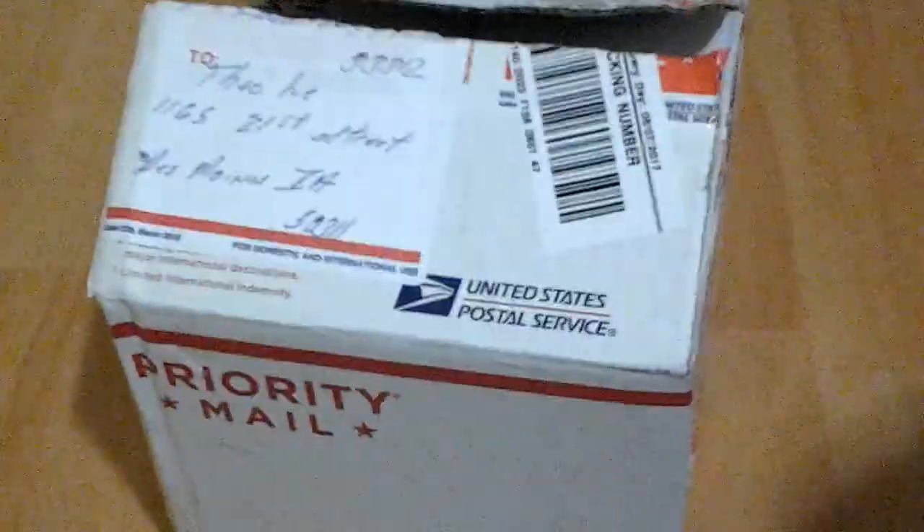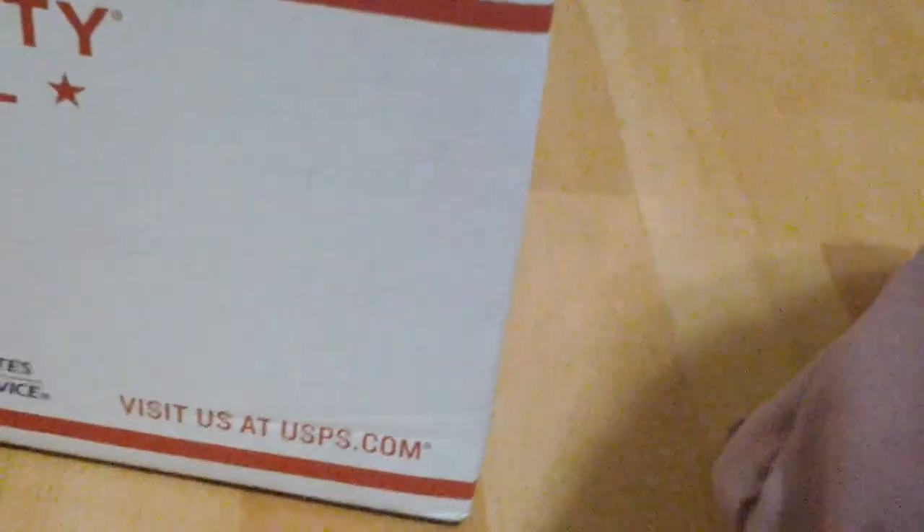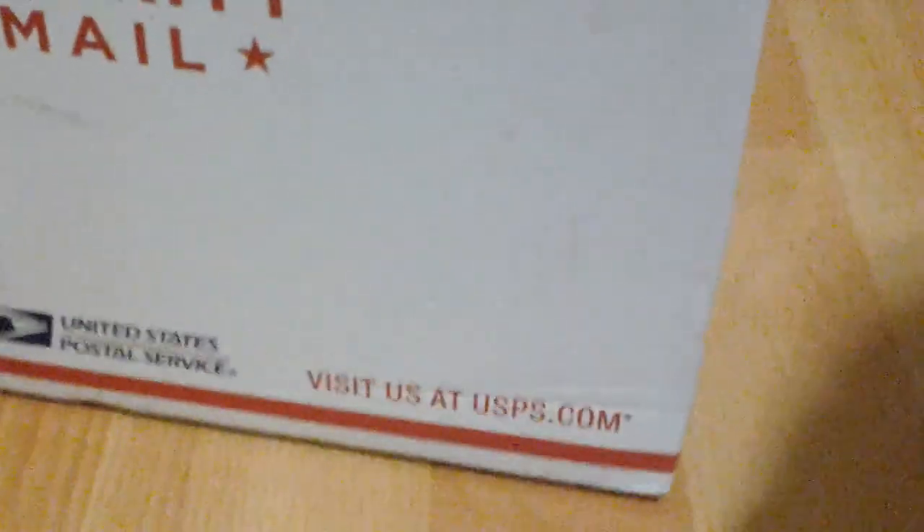Hi guys! About a week ago, I ordered two baby red-eared sliders. Sorry, I was just closing the door real quick so my sister won't be loud. So I ordered two baby red-eared sliders. They were on sale online, like they're about five dollars. And on the last video I was getting all crazy, so this is just a reveal.